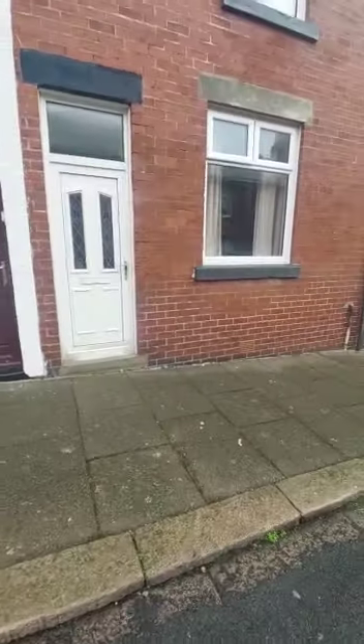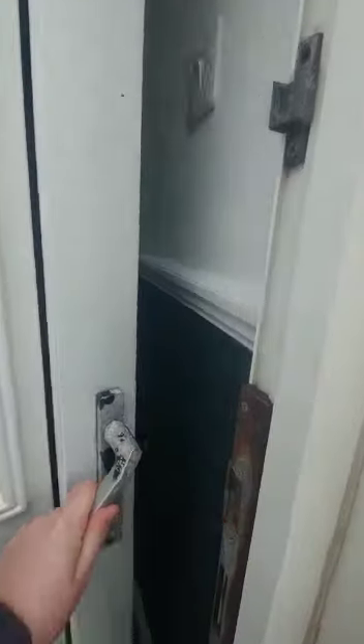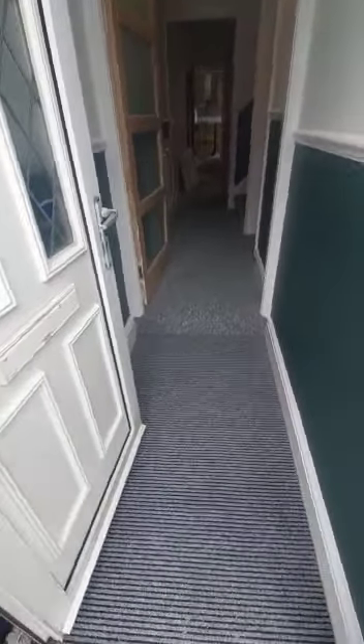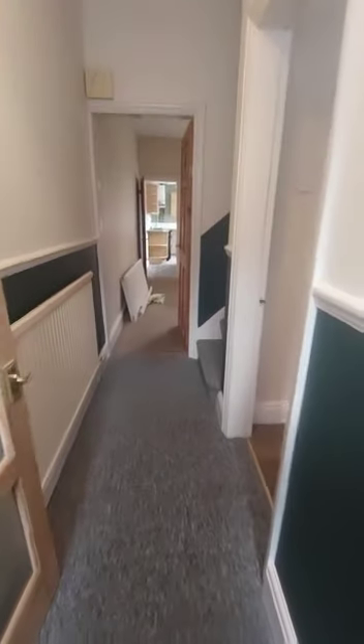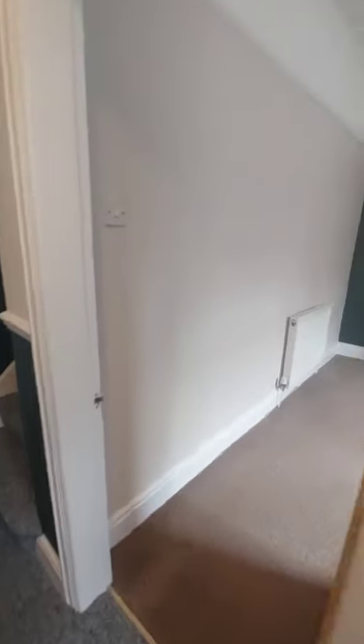This is a 3 bedroom unfurnished property. You come through the entrance hall, and then this is separated by a door there, leading through to the hallway. So modern, contemporary colours throughout with this one.